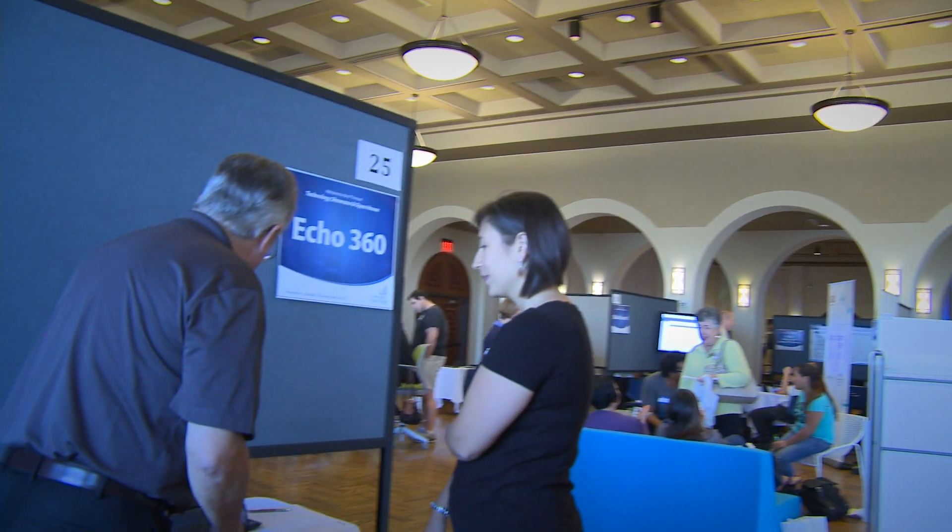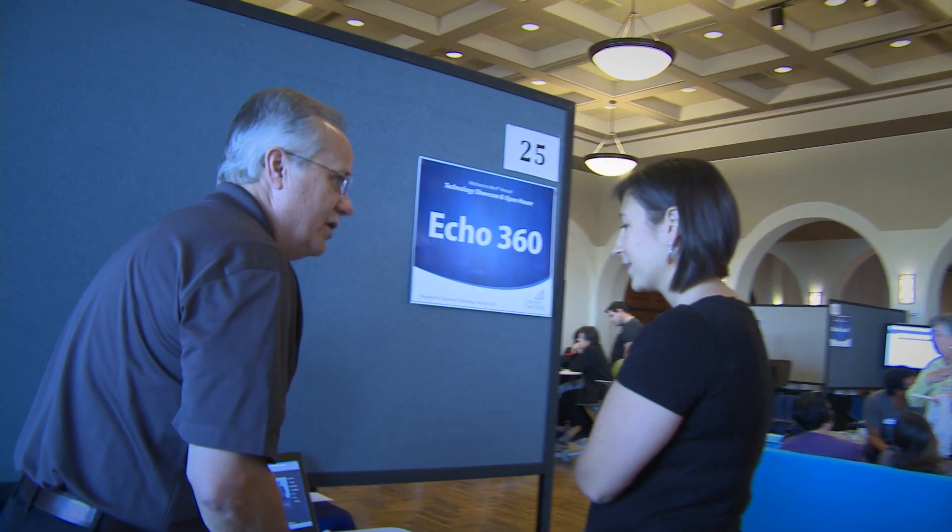I've been using PowerPoint in my classes for quite a while. I'm thrilled now that we have Echo360 on our Smart Podia in the law school. It gives me a chance to record the class for students so that they don't have to be frantically trying to take notes on every little thing I say — a verbatim transcript of the class. They can come back and see it whenever they want and devote their attention to the class itself.